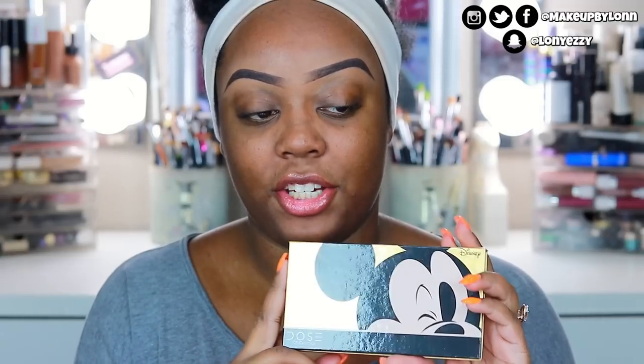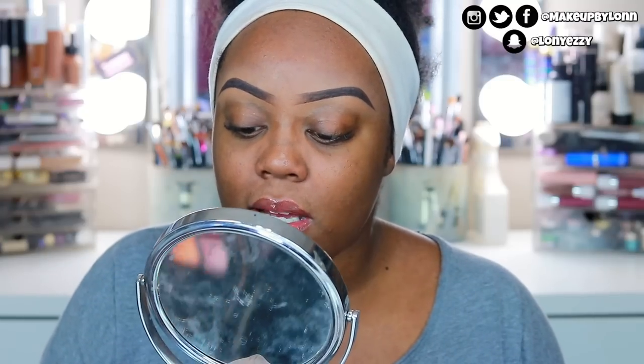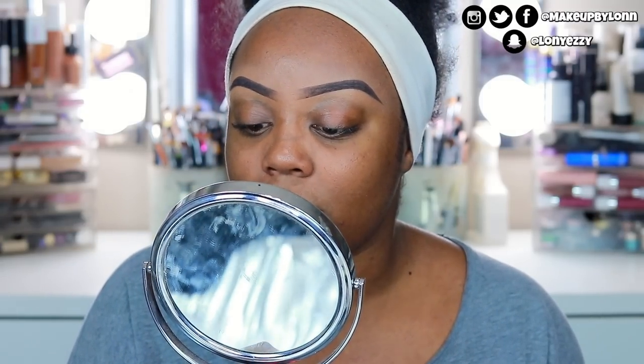All of these have the same Dose of Colors packaging, but the tops come with the Mickey gold ears. These come in matte black with the Mickey ears as well, and on the eyeshadow palette it comes with Mickey on the palette. I'm super excited to use this — I honestly just want to put this gloss all over, because it's just so pretty. I'm going to go ahead and prime my lid, set it down with powder, and then we're going to get started on the eyeshadow.